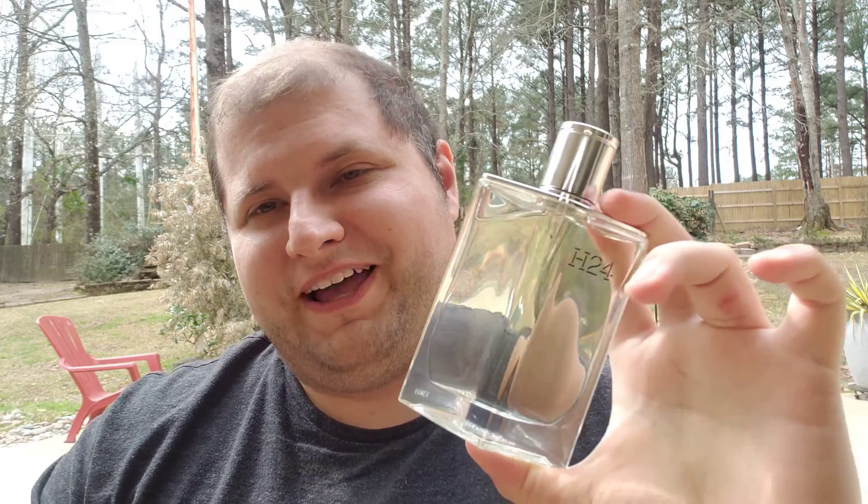Hey frag heads and fragrance lovers, welcome back. It's Benjamin here at the Centaur Fragrance Channel and we've got H24 by Hermès on our hands today. I want to welcome you to my channel — I'm a fragrance lover and enthusiast just like you. If you find you like the content, this is a really new fragrance and very few people have reviewed it yet.